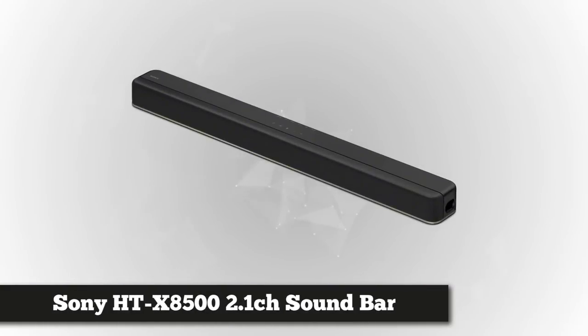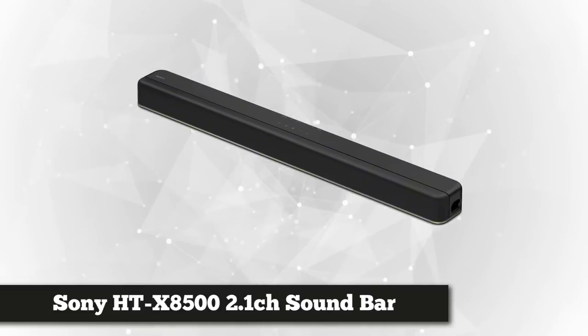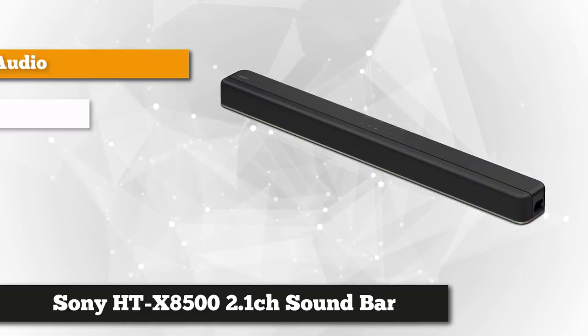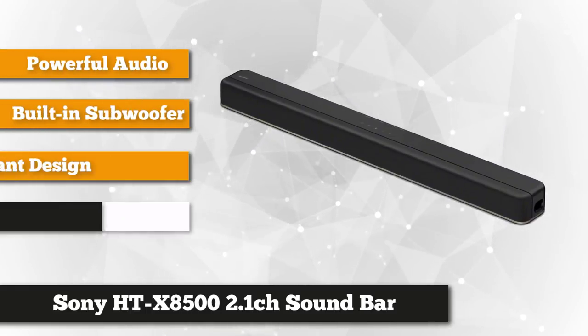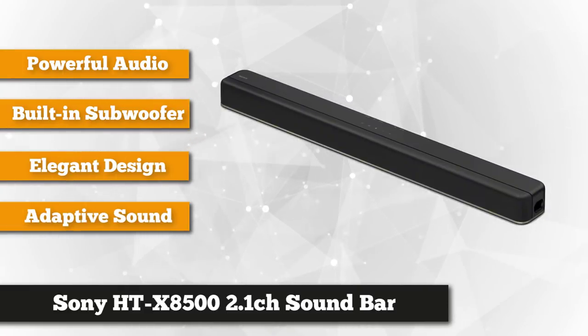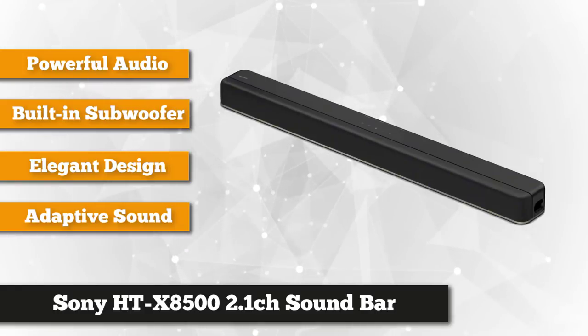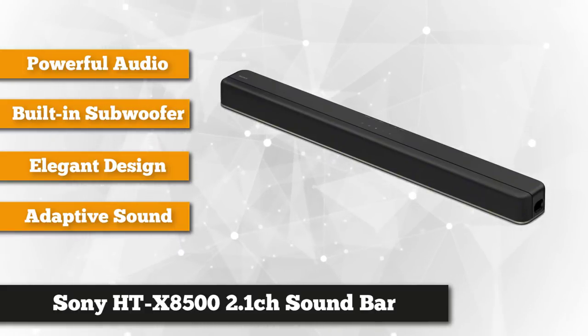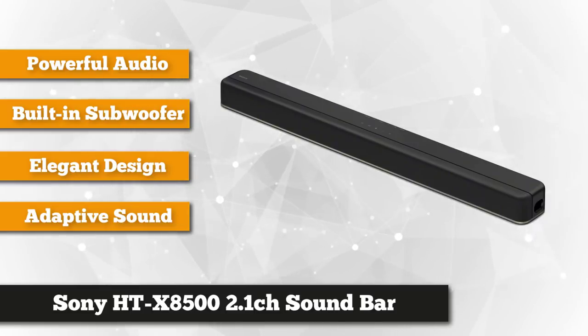At number one, designed to fit perfectly in front of your TV, is the Sony HTX 8500. Slim and elegant, this soundbar is packed with Sony's latest surround technology — the Vertical Surround Engine — allowing you to experience Dolby Atmos and DTS:X. It's also equipped with a 7.1.2 channel advanced digital signal processing (DSP) technology.